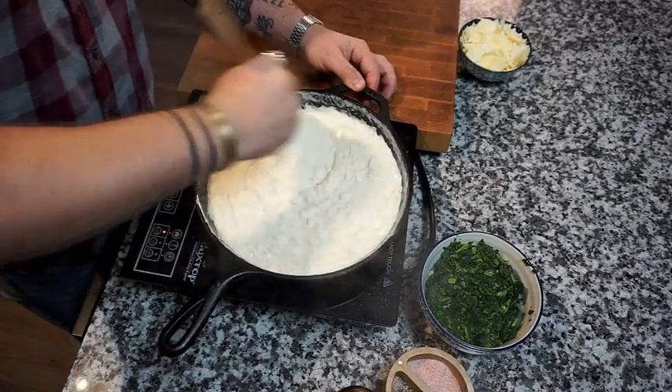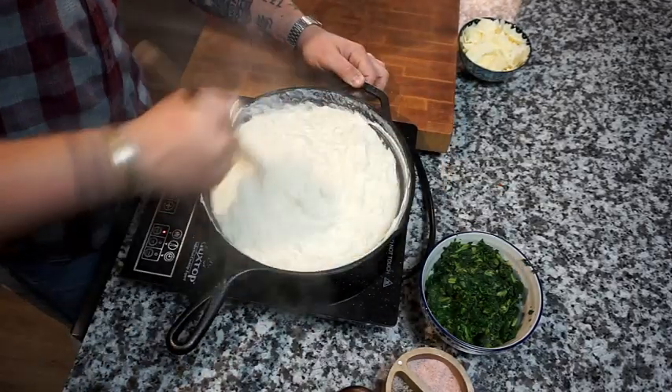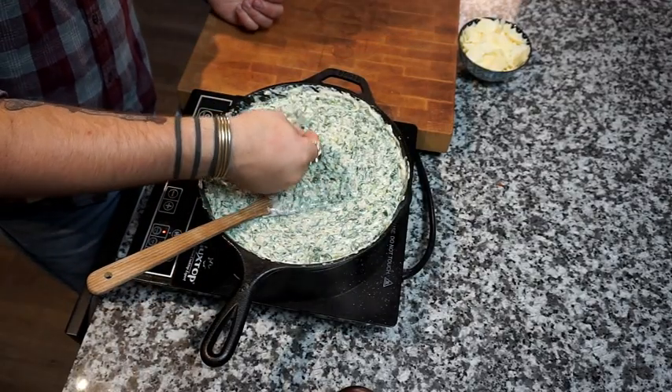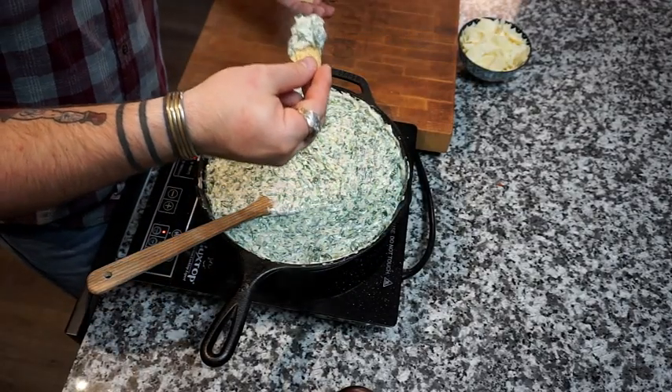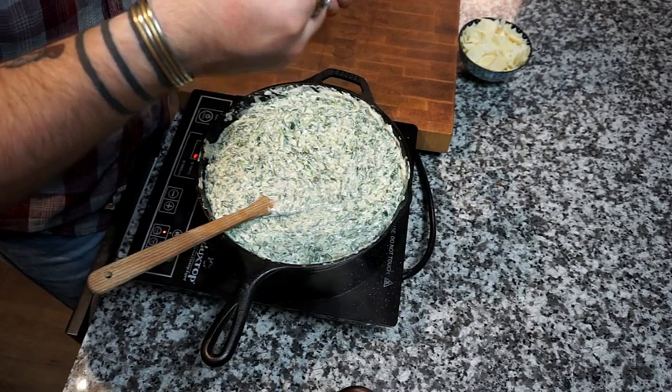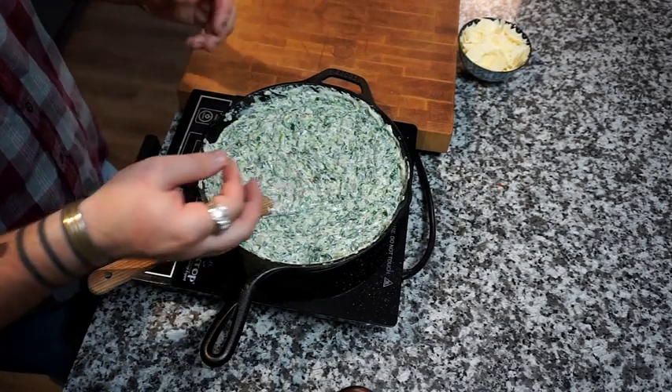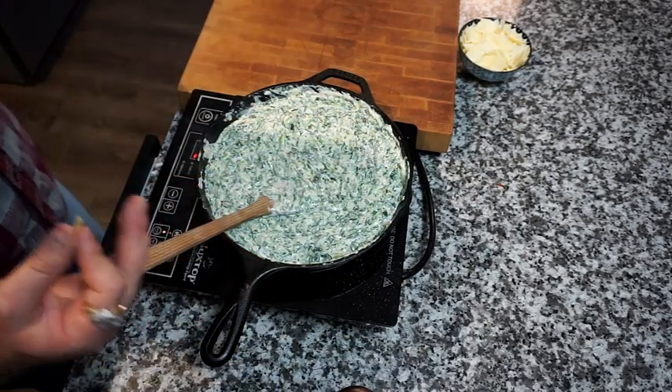Keep stirring this for about a minute or so until it's thicker than a bowl of oatmeal. The hardest part of this recipe is to not just eat it before you add the parmesan and put it in the oven. But we've got a taste tester — got to make sure it's okay.